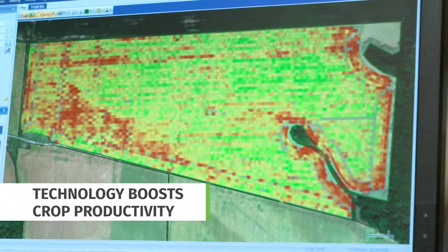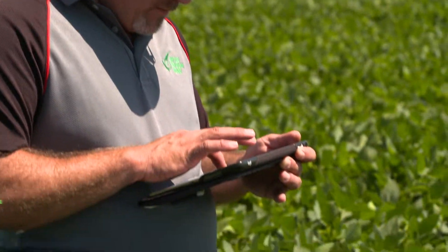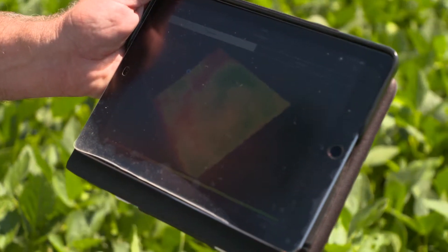Technology has become extremely important to our business. It's not just about putting fertilizer out and hoping things will grow. It's about guaranteeing they will grow by putting the right amount of seed and fertilizer and water in the right place at the right time.